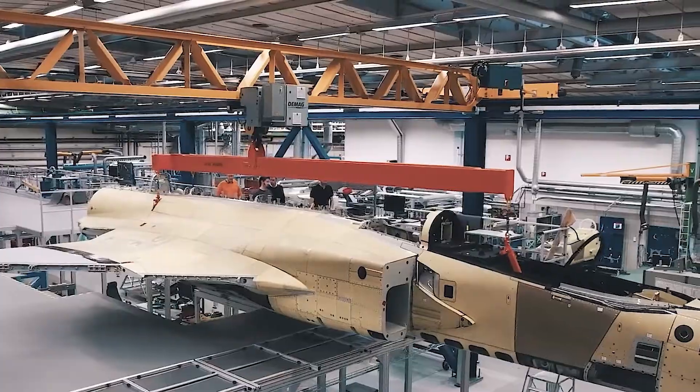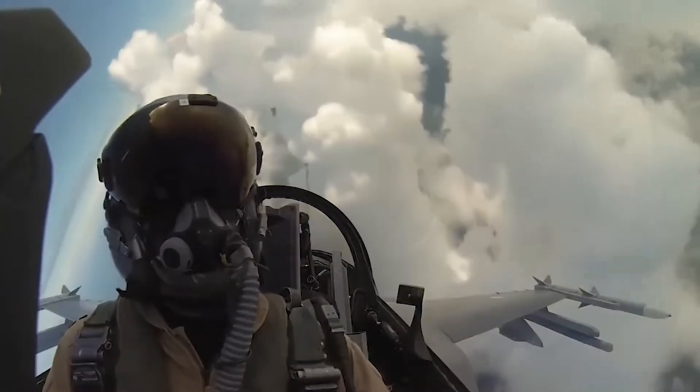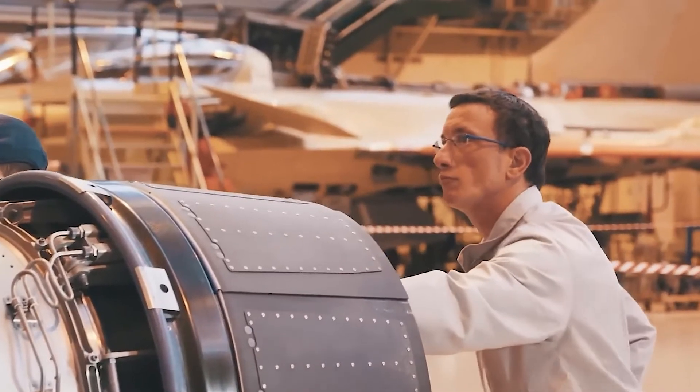Hypersonic speed is a term used to describe speeds that are significantly higher than the speed of sound, generally above Mach 5. Some designs for sixth generation fighter jets envision the use of advanced propulsion systems that would allow the aircraft to achieve hypersonic speeds.